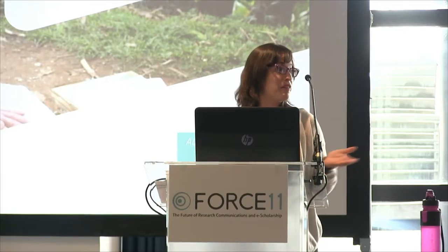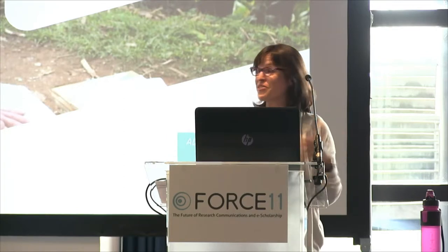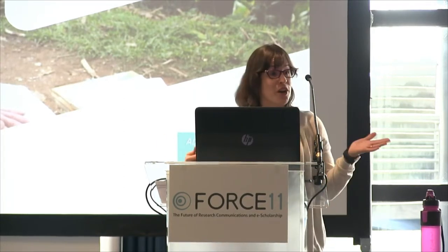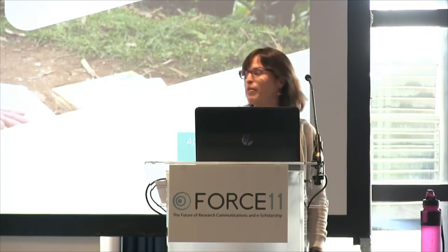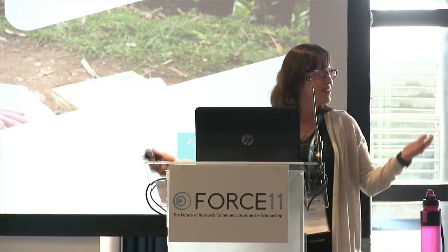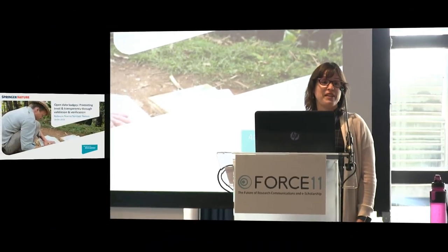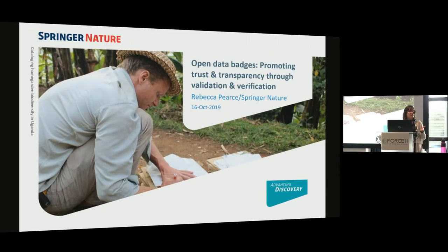Hi everybody. This is my first time at Force 11. I'm only two years in working in journals, so this is all very new to me. I work with Springer Nature on the BMC side. I am a journal development manager. I manage a portfolio on a team who works across genetics, cell biology, so medical and life sciences.